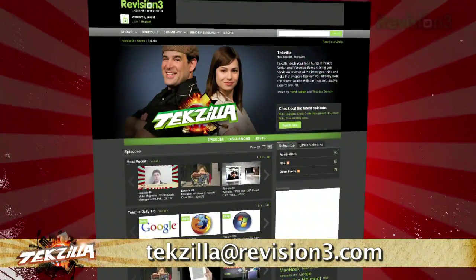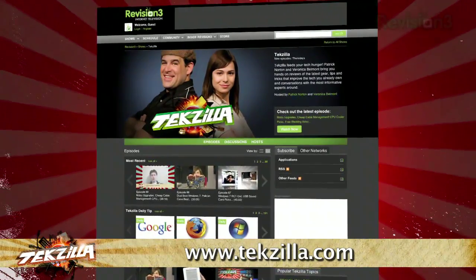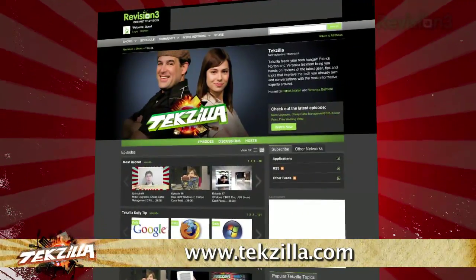And if you have any tips or tricks you'd like to share with the TZ audience, just email us at techzilla@revision3.com. And don't forget techzilla.com — it's the place to find more tips, tricks, product reviews, and how-tos.